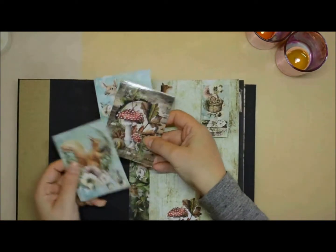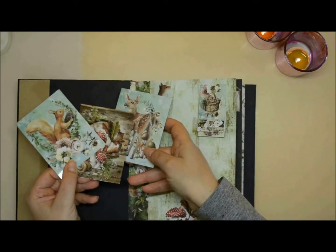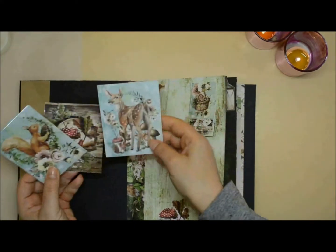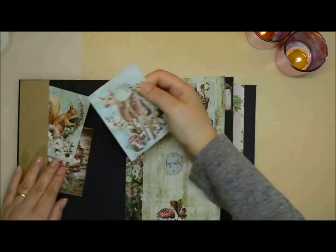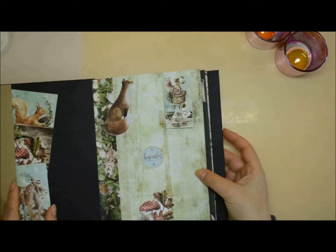On the inside front cover I have made a side pocket in which I have put some of the tags from the big collection. One or two of them are laminated and the third one is not. On the back of them they have frames in which you can write or put more photos.